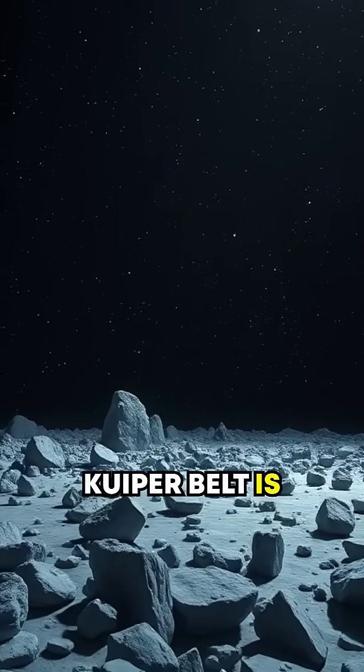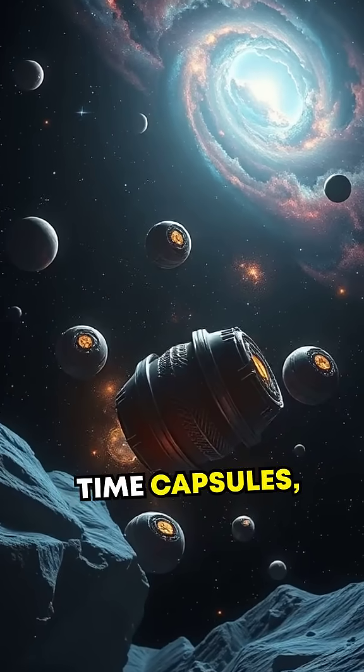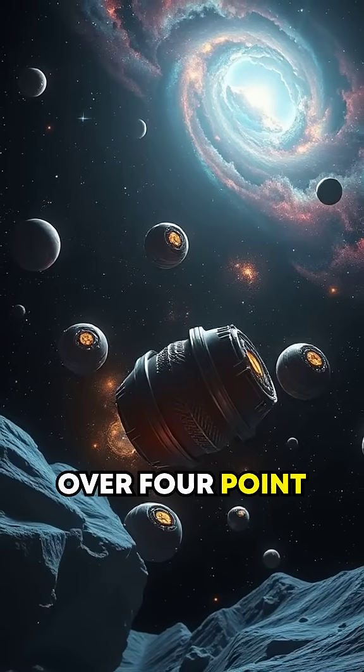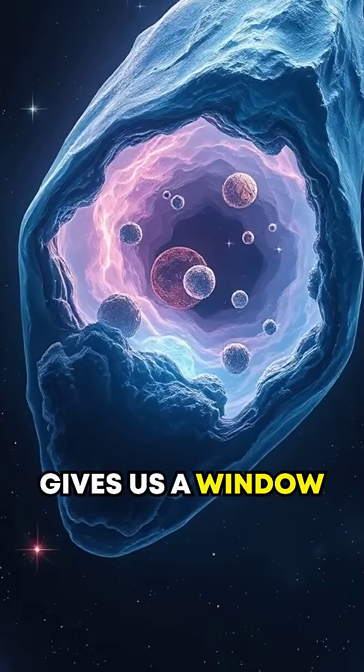Second, the Kuiper Belt is believed to hold clues to how our solar system formed. The objects here are time capsules, untouched for over 4.5 billion years. Studying these relics gives us a window into the past.